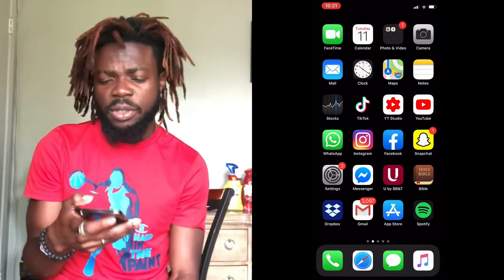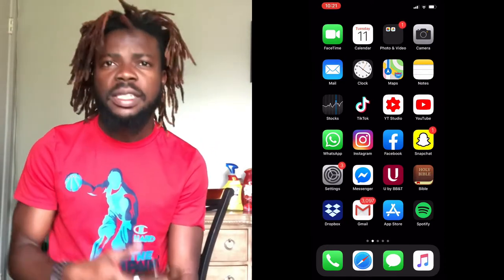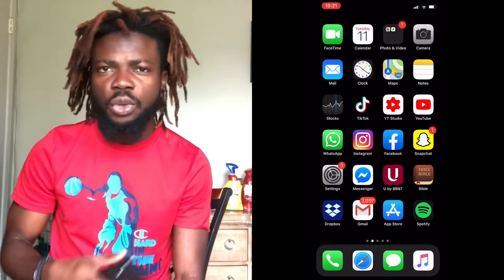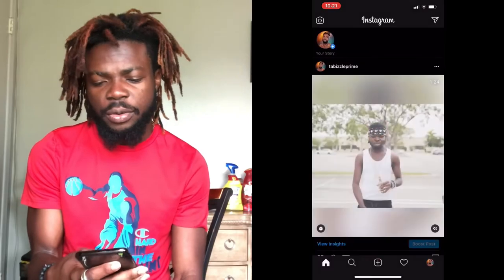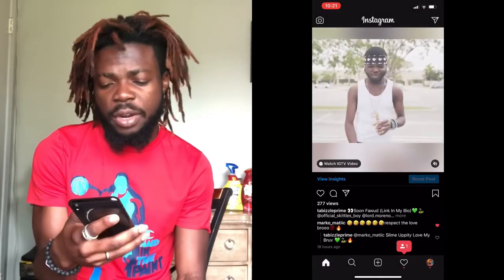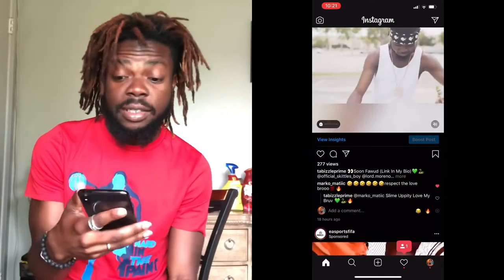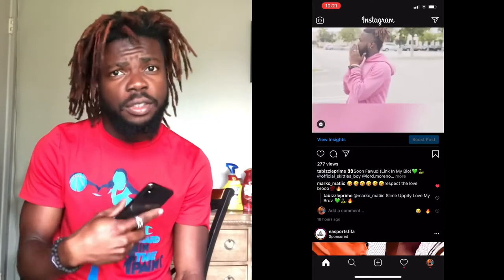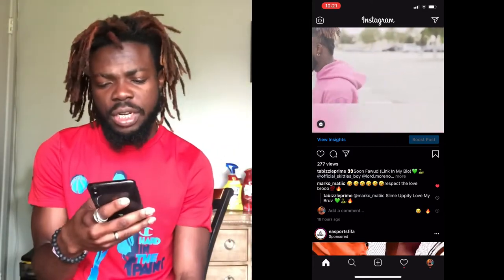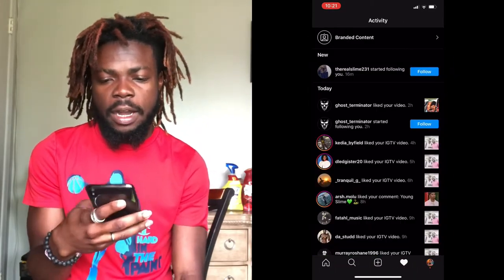I have Instagram - I made my name from Instagram first before I went to YouTube, TikTok, or anywhere else. Let me go on my Instagram and show you real quick. This is one of my most recent videos I just posted on my Instagram page. There's a link in the bio. Go follow my Instagram right now - it's Tabby the Prime.